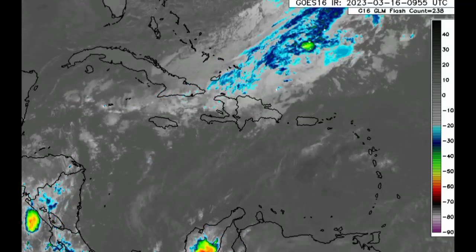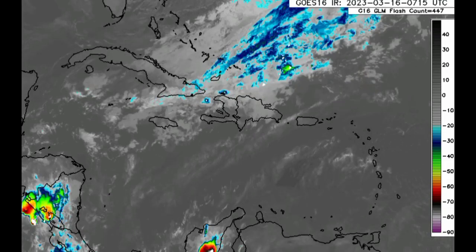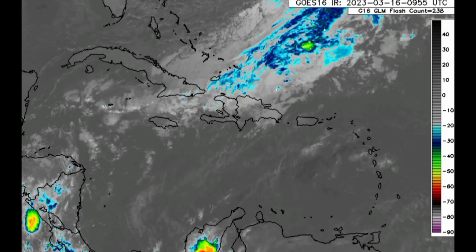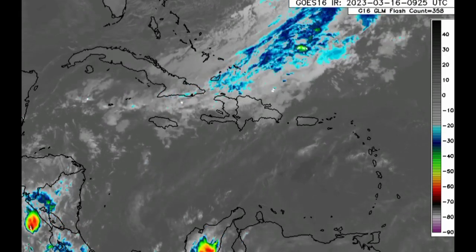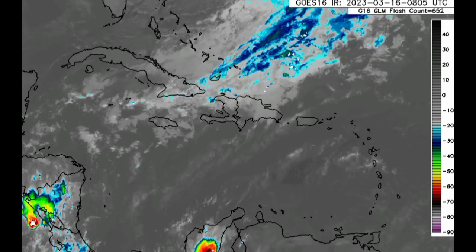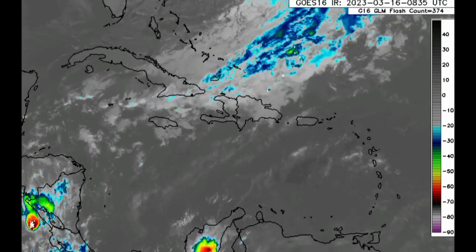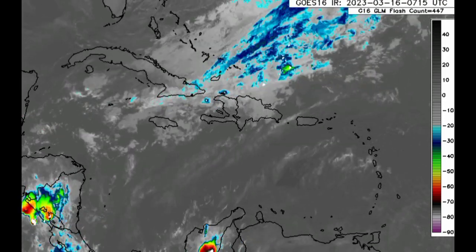Hey everyone, it is Dani and welcome to this update video. I hope you're all having a really great day. In this video, we'll be taking a look at that cold front currently affecting the Caribbean. As we progress into the next couple of days, there is going to be an increased chance of rainfall for some areas, and we'll be looking at where that increased rainfall activity is expected.